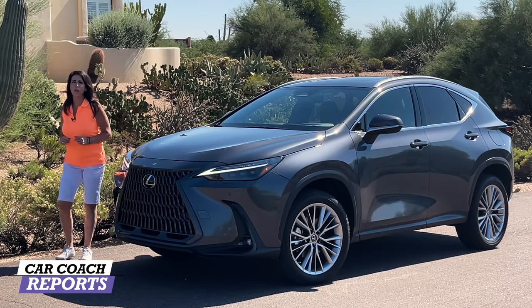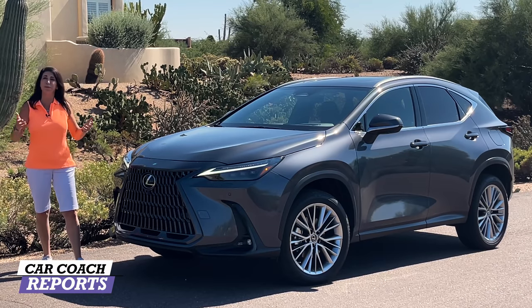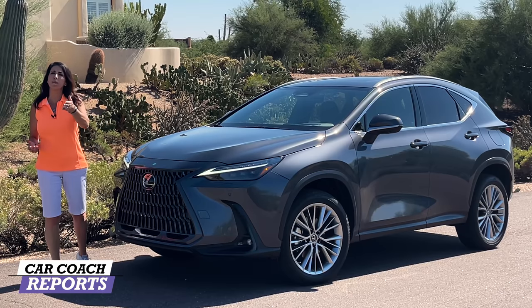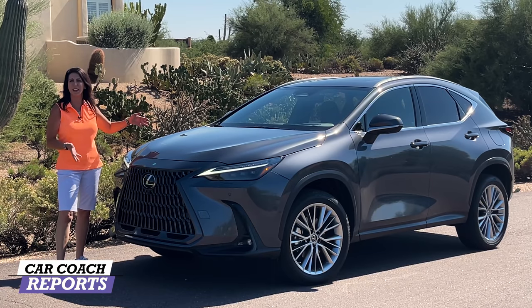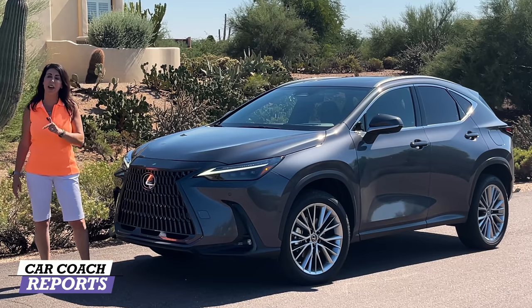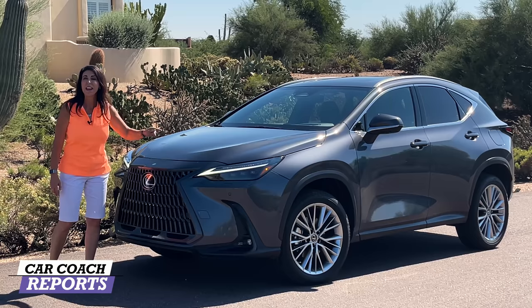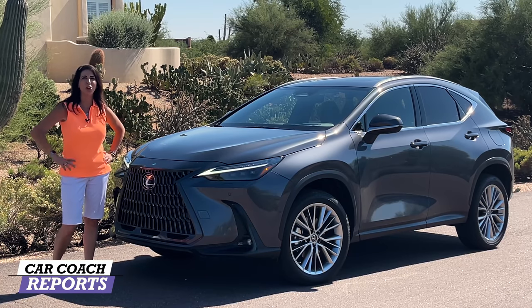The Lexus NX has been around for a while and honestly it was great initially, but then it got boring and bland and sort of vanilla. So Lexus went back to the table and came up with the new 2022 Lexus NX. It is all new both inside and out. There are four different trim levels which include a hybrid option and a plug-in hybrid. This is the 450h+, it's all new and top of the line, but we're going to drive all of them and you're going to join us for a ride.